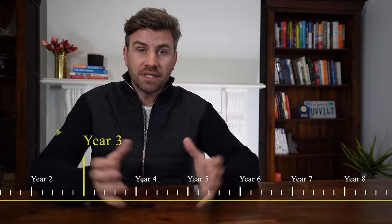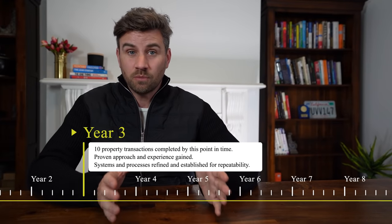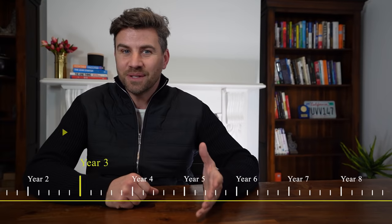By doing it this way we're able to condense the amount of time it takes us to go from 1 to 10 properties, which I'll explain in a second.